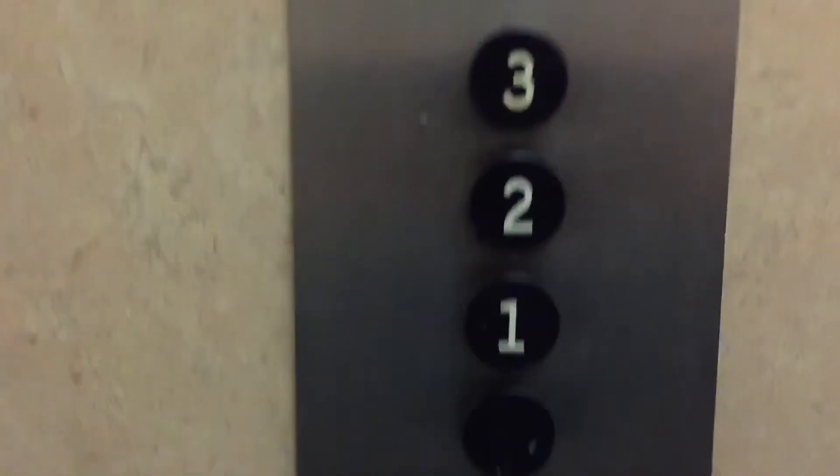Wow, here we have an amazing old Otis elevator at 81 Center Avenue in New Rochelle, New York. Now this is a nice elevator. There's your old Otis black buttons.